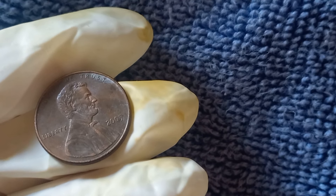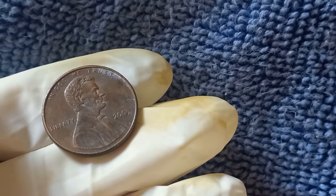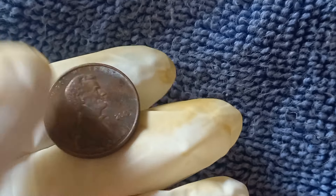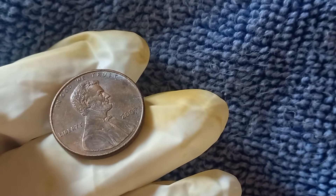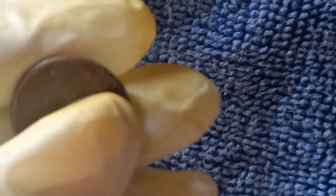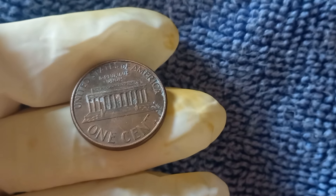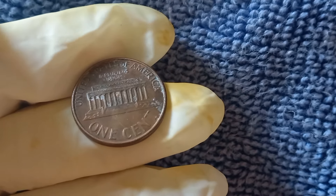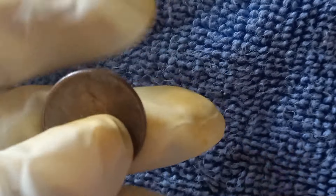The 2005 no-mint mark Lincoln penny — what seems like an ordinary coin could be worth hundreds or even thousands of dollars. Whether it's an error, a high grade, or just plain luck, this coin is definitely one to keep an eye on. Don't forget to check your pocket change, and let us know in the comments if you've found a 2005 penny that could be worth a fortune.